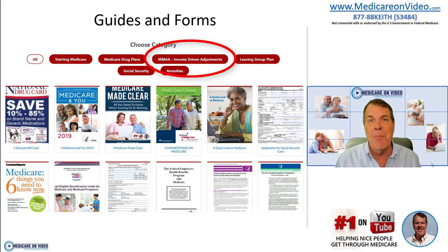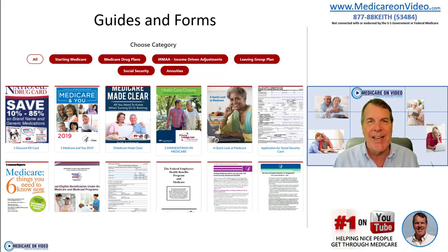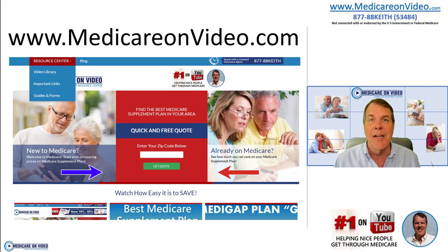You can also get information on IRMAA — if you make more than a certain income, this shows you how to handle that or appeal it so you don't pay more for your Part B. There's a tremendous amount of information, and it's all free to use. What I do is help people with their Medicare supplement choices, and there's no cost to you to use me. Just give me a call, send me an email, or visit my website. Right in the middle you can get an immediate quote on a Medicare supplement plan in your zip code. I hope you found this video helpful — have a fantastic day.